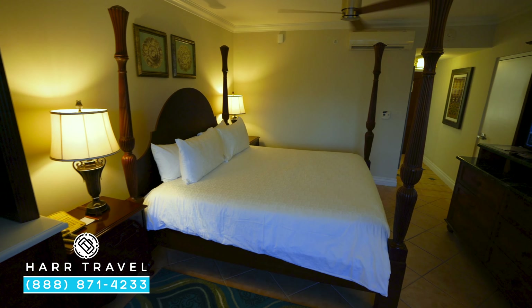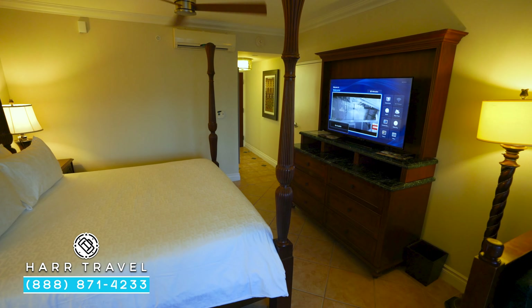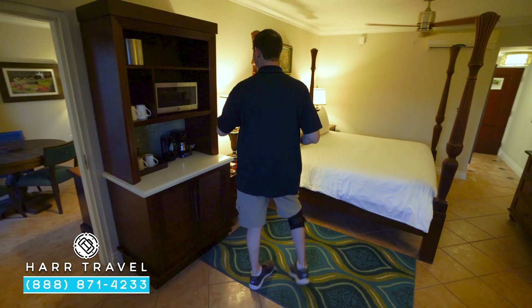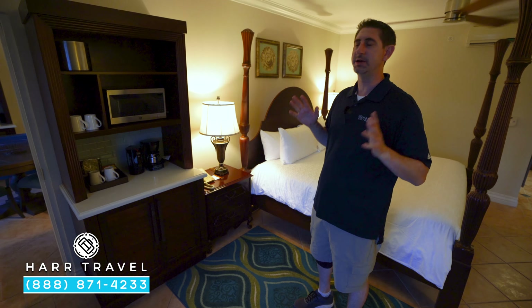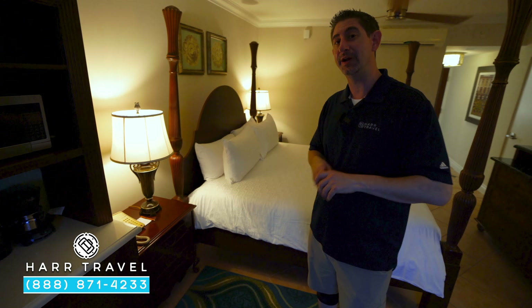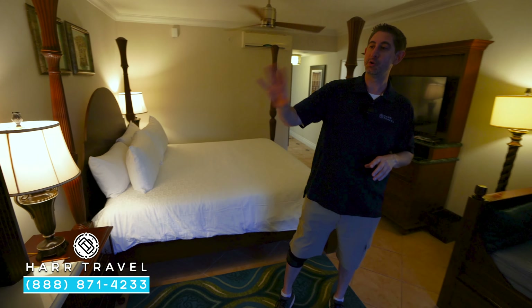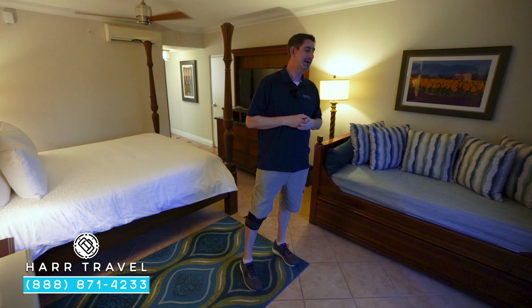Now I'm going to head right through the lockout into the bedroom. This is the one-bedroom variety — you've got the living room and just this room. You're going to notice a second butler's pantry. I love all the redundancies — it makes it so much better when traveling with a group or a family. This configuration can fit seven. You've got another microwave, coffee maker, tea maker, and a mini fridge.